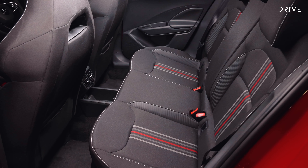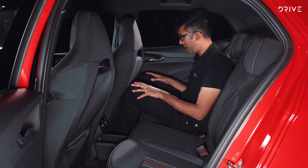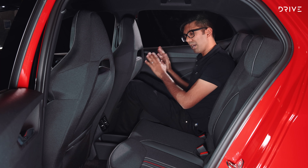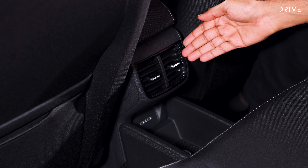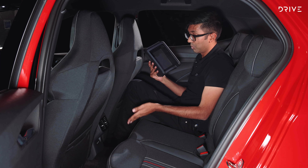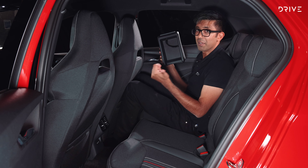Over in the second row, space is pretty good for the class of car. My knees are clear of the seat back, my feet can kick out up front, and my head is well clear of the headlining — so thumbs up all round. We've also got two rear vents, two USB-C ports, and this cool little centre console. Not only does it fold out to reveal good room for the passenger, but it also has a fold-out cup holder. Skoda simply cover every touch point.